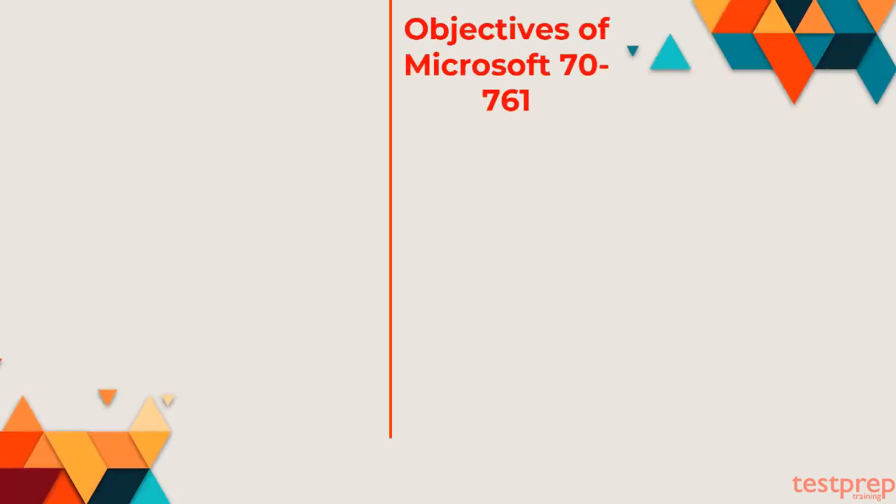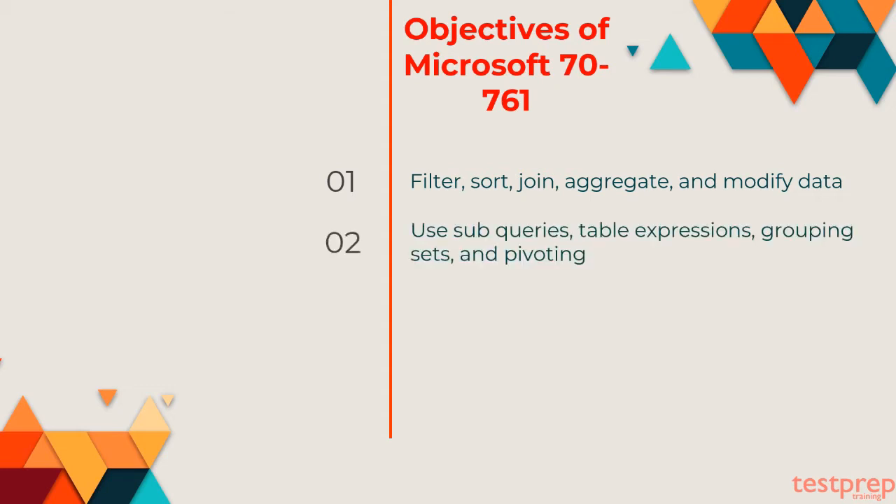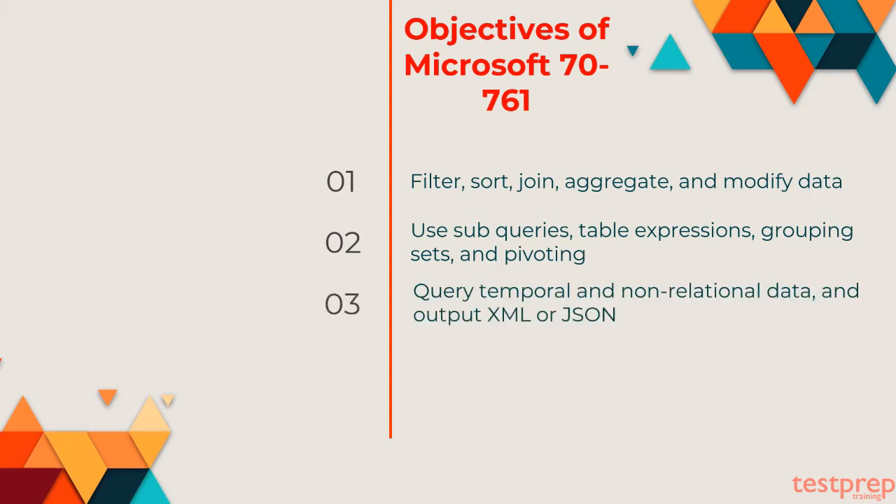Objectives of Microsoft 70-761: The Microsoft Querying Data with Transact-SQL 70-761 exam focuses on the following objectives. First, filter, sort, join, aggregate, and modify data. Second, use sub-queries, table expressions, grouping sets, and pivoting. Third, query temporal and non-relational data, and output XML or JSON.